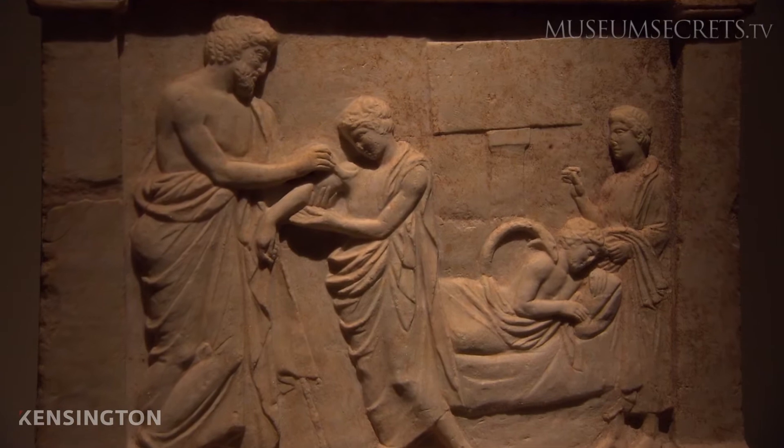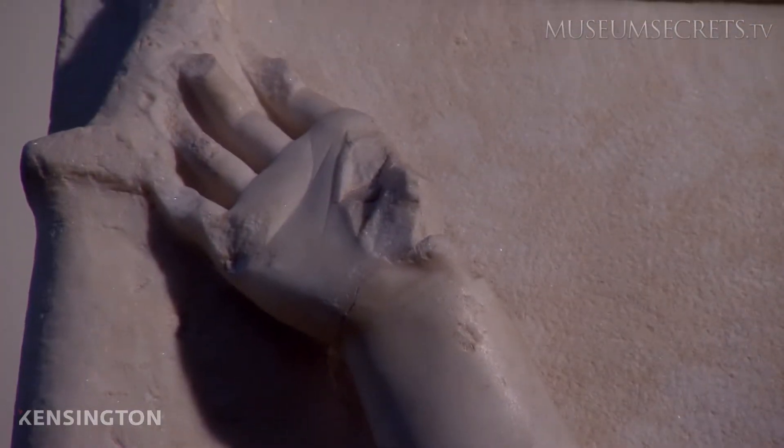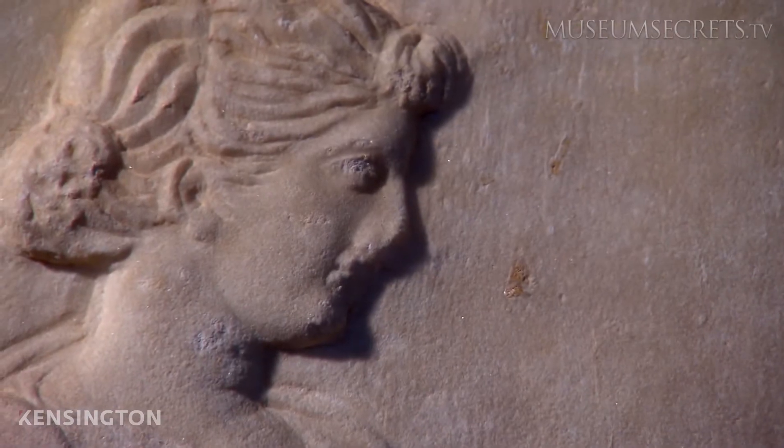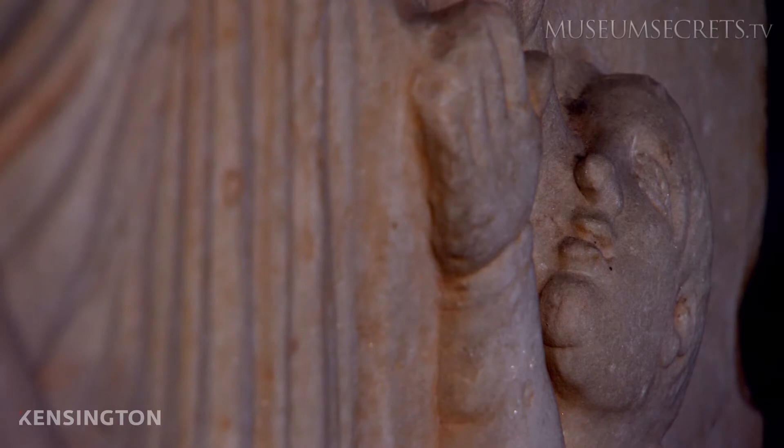Archaeologists concluded that these were the victims of a mysterious plague that ravaged the city. The symptoms included high fever, bloody sores, and erupting pustules. Fingers and toes fell off. Victims went blind.